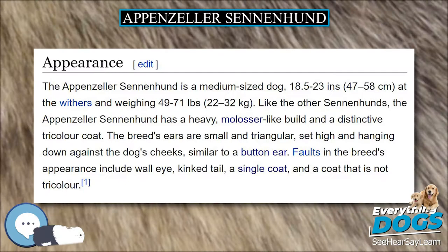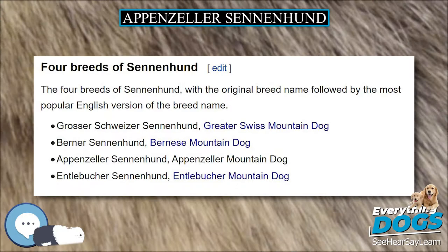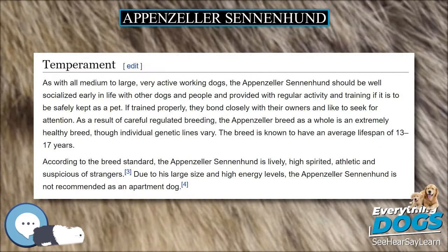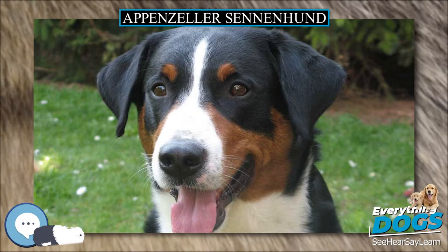The breed is also recognized in the United States by the United Kennel Club in their guardian dog group under the name Appenzeller, and is listed as a breed in the Foundation Stock Service by the American Kennel Club with the name Appenzeller Sennenhund. The breed is not currently recognized by the Kennel Club or other major kennel clubs in the English-speaking world, although it is registered by small clubs and internet-based breed registries, and is promoted in North America by the Appenzeller Mountain Dog Club of America as a rare breed for buyers seeking a unique pet.